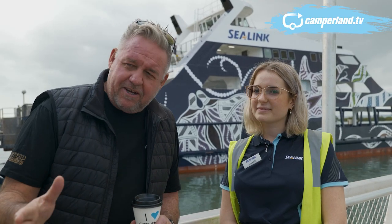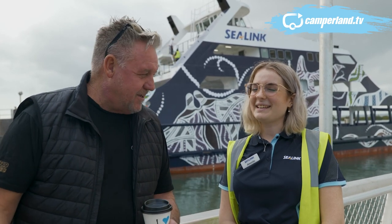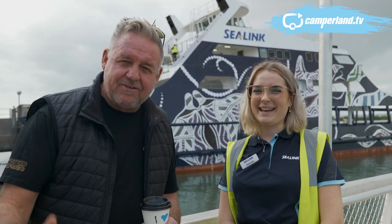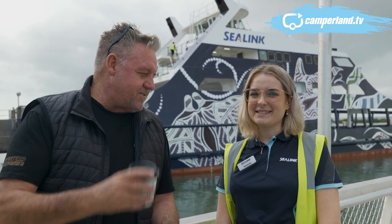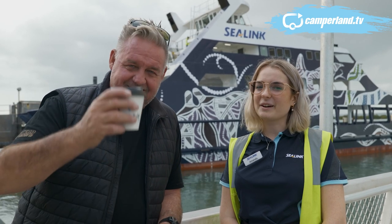There was a premier here in Queensland back in the 1970s called JBL Pedersen who wanted to put a bridge between Cleveland and North Stradbroke. What a disgraceful thought. Thank goodness Sealink are here looking after us and getting us over to this little bit of paradise. Thanks very much for the trip today. I reckon the holiday starts when you get on board the ferry. Let's go.